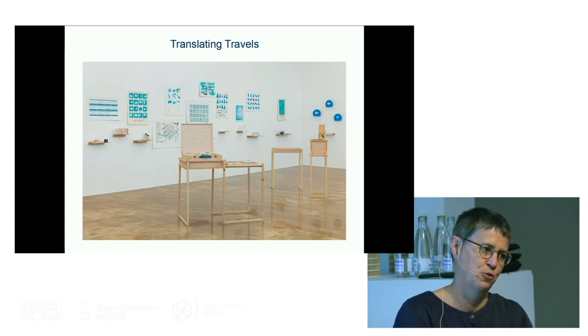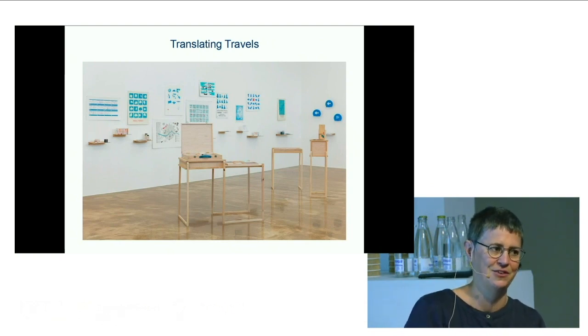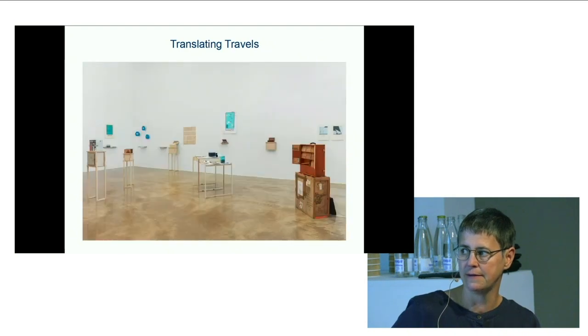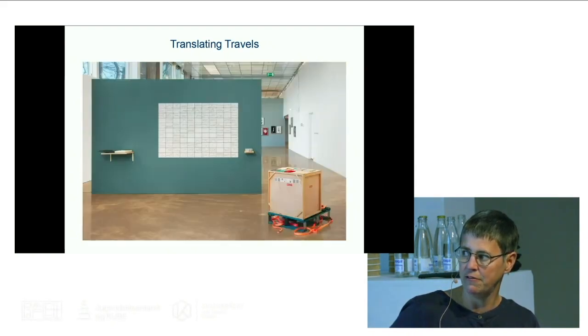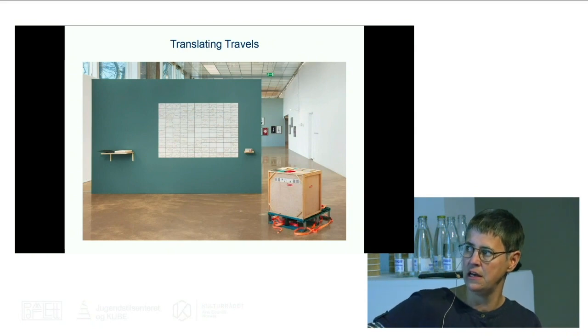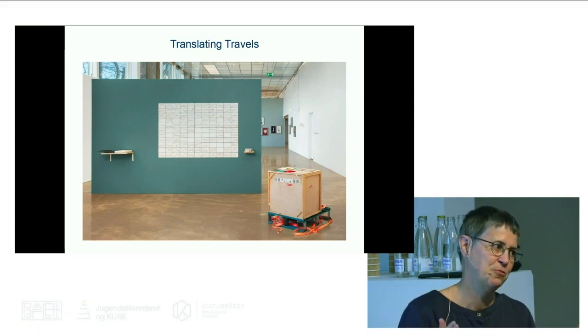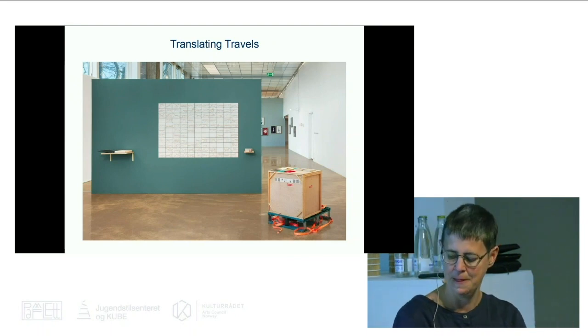The crate also contains all the exhibition furniture, so the legs of the stands come out of the crate as well. A lot of the work are also boxed or live in boxes. Here you can see Melbeck Endar, the first book that I made, next to an expanded version. These tiles are drawings of each day of the journey or the road in front of me.